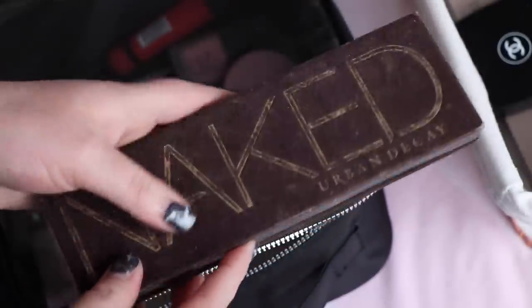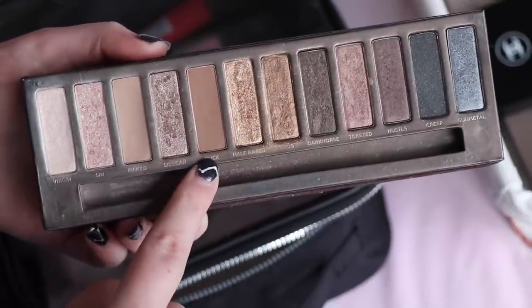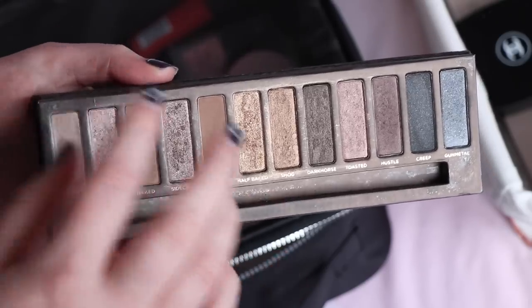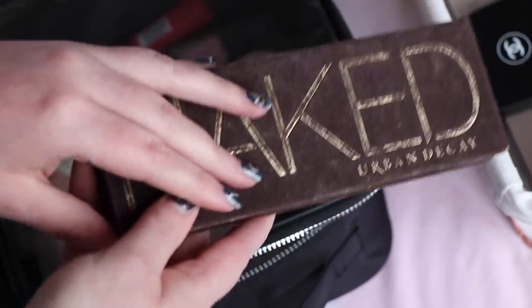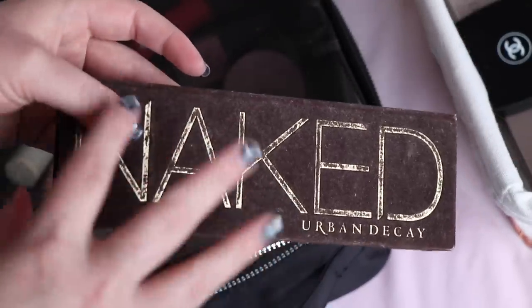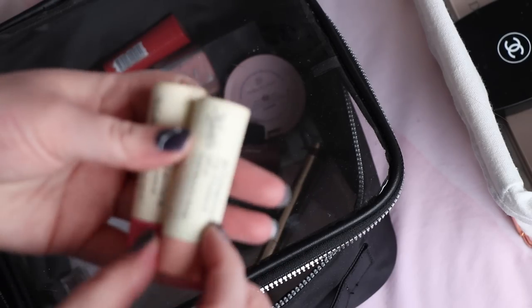Urban Decay Naked 1 — this is so old, and as I said I bought Naked 2 because I didn't use this one as much. What I'm going to do is take Naked and Buck out because they're the only two shades I really use, put them into my Z palette, and throw away the rest. I've had this since about 2010. I've not gotten any reactions from using it so I'll continue using those two shades, but I'll move them into a Z palette and declutter the overall palette. It was really hard because I remember being so excited when I got it, but I really only use those two colours.